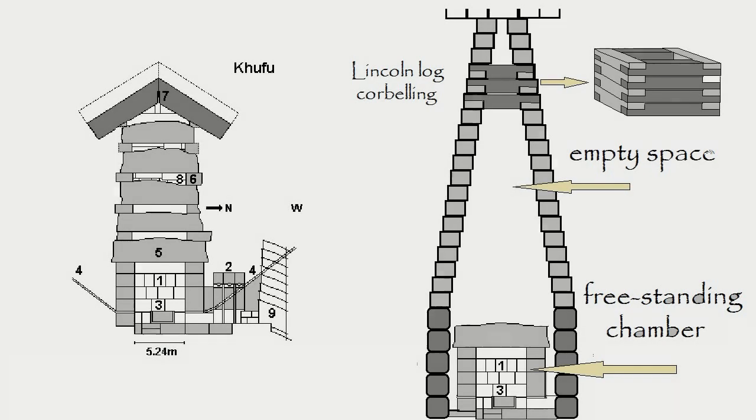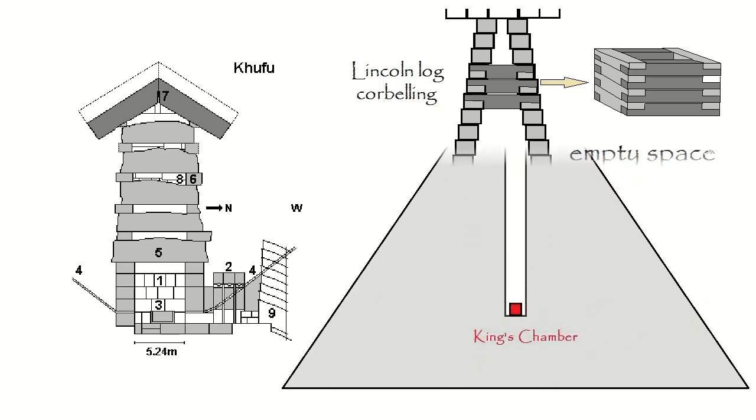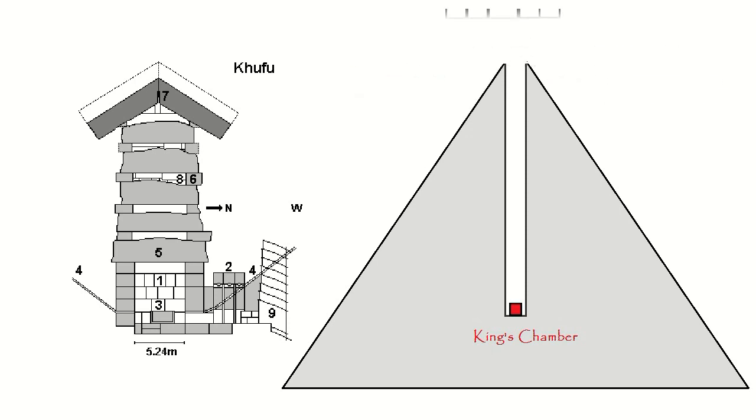The so-called relieving chambers perform no engineering function, and I have concluded that they are purely symbolic in nature — they are there to fulfill some religious proposition. They have absolutely no mechanical or architectural function. One could have Lincoln-logged a corbel wall all the way to the top of the pyramid if wanted. A chimney with straight walls right up to the top is easily accomplished. Yet they chose this weird thing. But it doesn't relieve anything — it's just there.